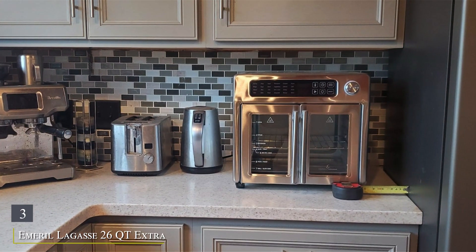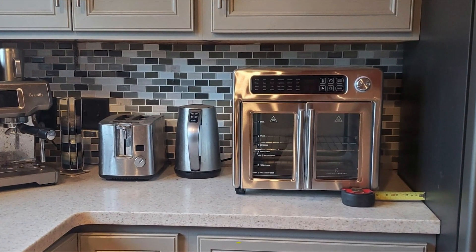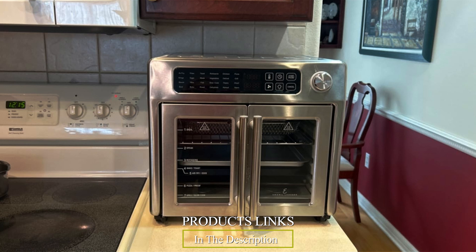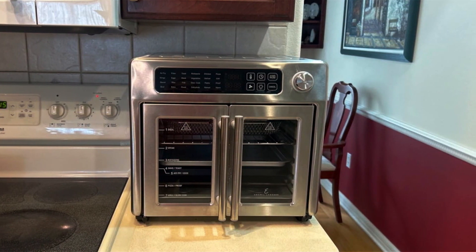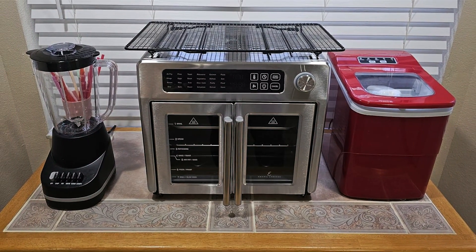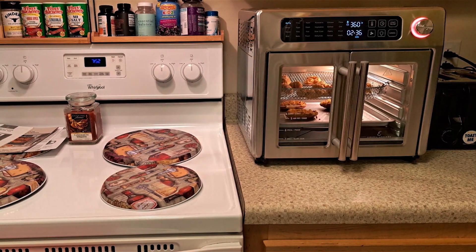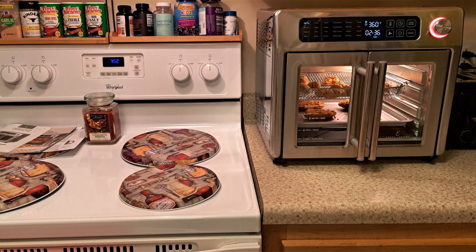Number 3: Emeril Lagasse 26 Quart Extra Large Air Fryer, your ultimate kitchen companion for healthier delicious meals. With its sleek and modern design, this air fryer adds a touch of elegance to any kitchen countertop. Featuring an extra-large capacity of 26 quarts, it's perfect for families and gatherings, allowing you to cook large batches of your favorite dishes with ease. Whether you're frying, baking, roasting, or grilling, its versatile functionality delivers exceptional results every time.